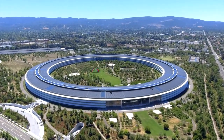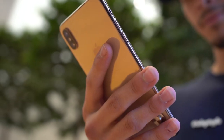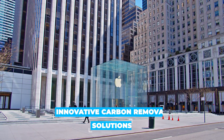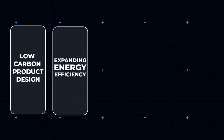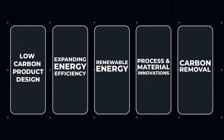Overall, the Cupertino-based company plans to reduce its emissions by 75%. The remaining 25% of its energy will be the subject of what Apple calls innovative carbon removal solutions — in other words, carbon offsetting. It aims to do this in five key areas of its business: product design, energy efficiency, renewable energy, processing materials, and carbon removal.